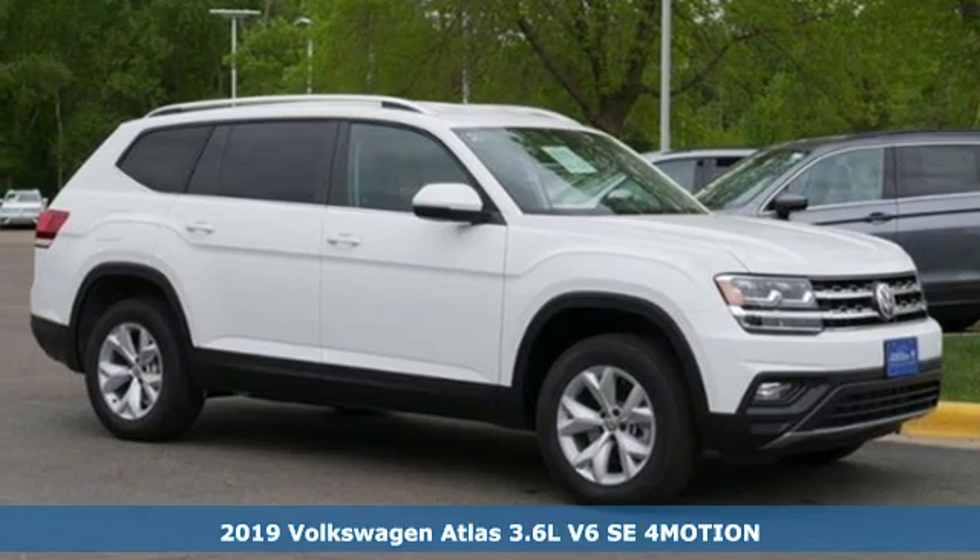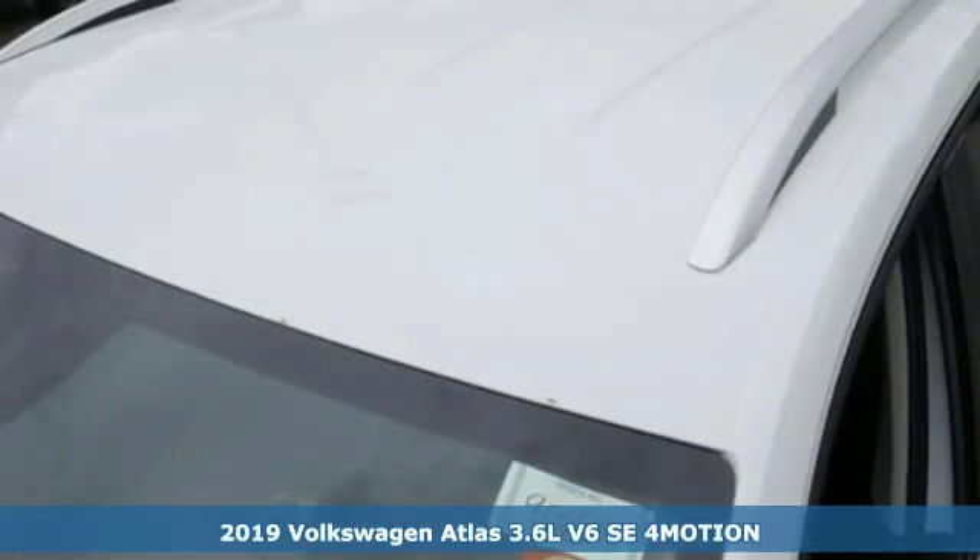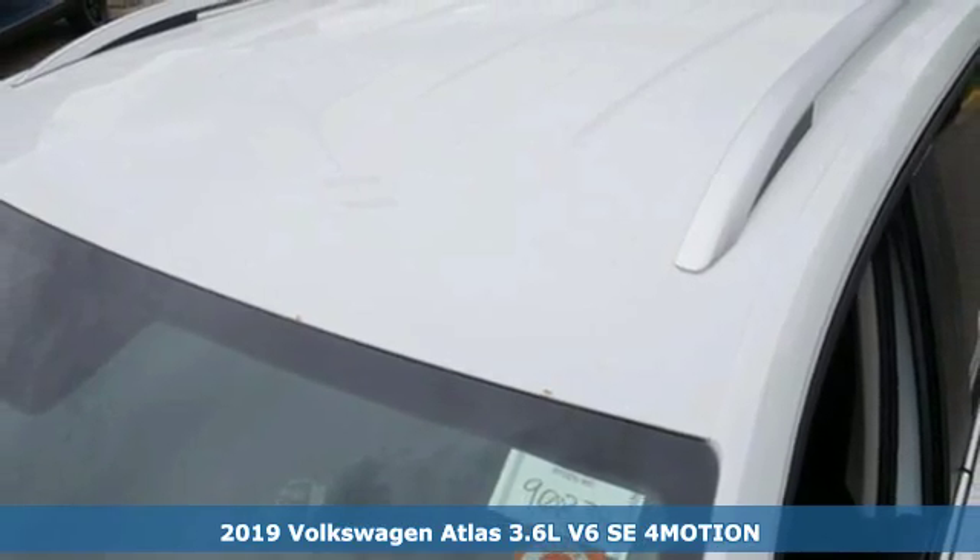Here's a new 2019 Volkswagen Atlas. Volkswagen — performance you'd expect with the precision of German engineering.